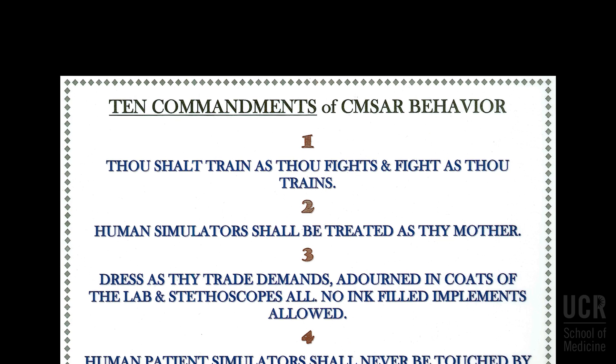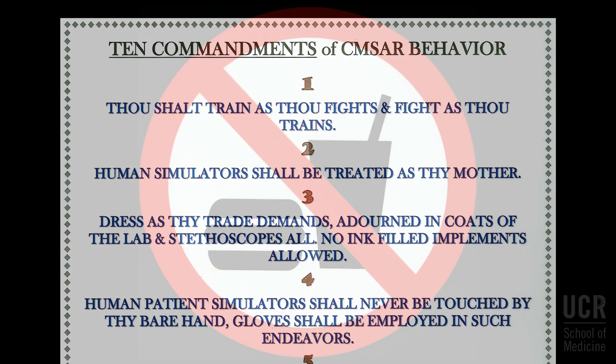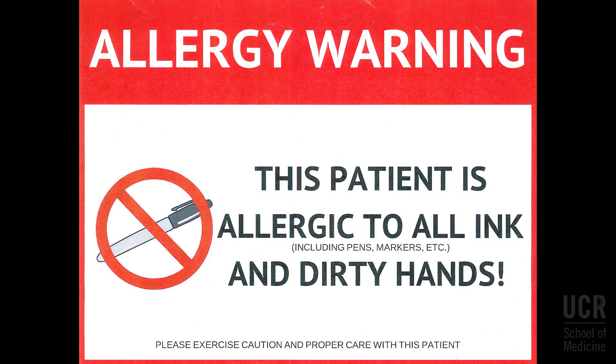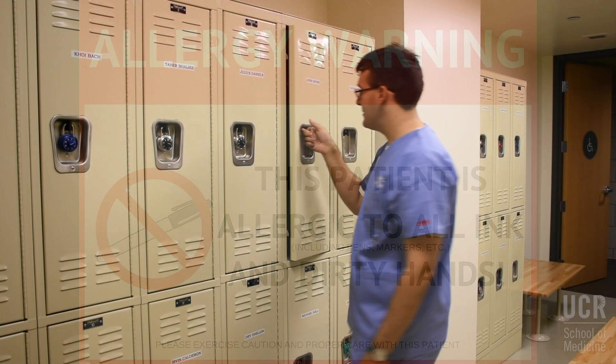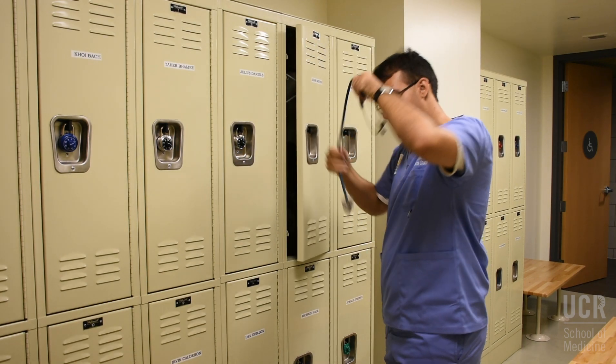Before you begin using our patient simulators, we would like to review a few guidelines with you. No food, drinks, or chewing gum are allowed in the simulation lab. No pens are to be used in the simulation lab. Dress appropriately, including lab coats, and bring all necessary equipment and tools.